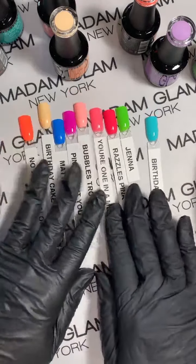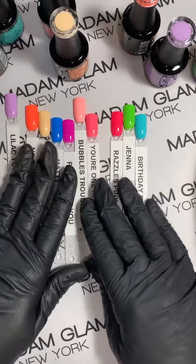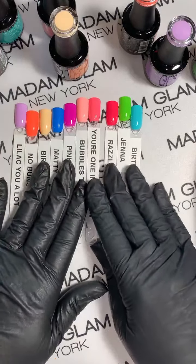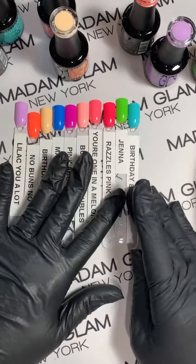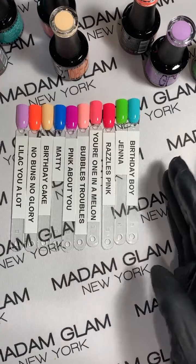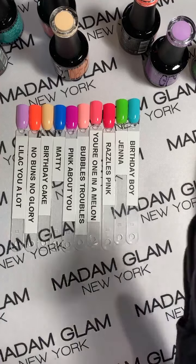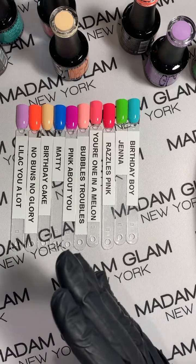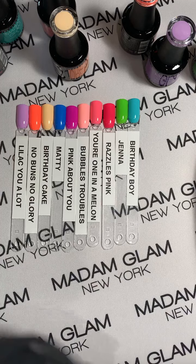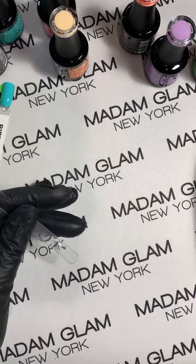So this is the collection, you guys — they are so so pretty. They will be available to everyone July 1st. We went on early just to give you a sneak peek and to let you know if you're a VIP you're going to get access to August earlier than anyone else.